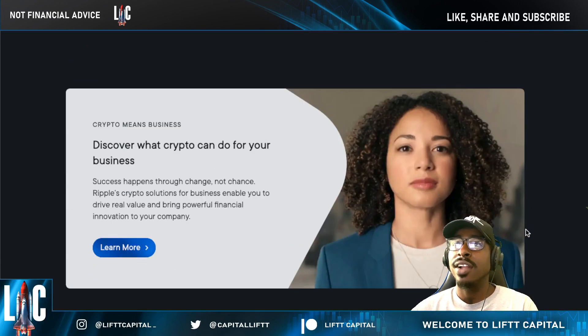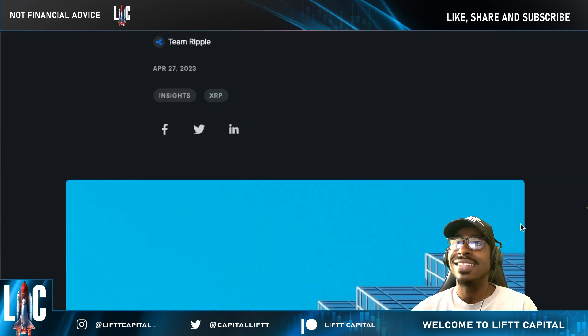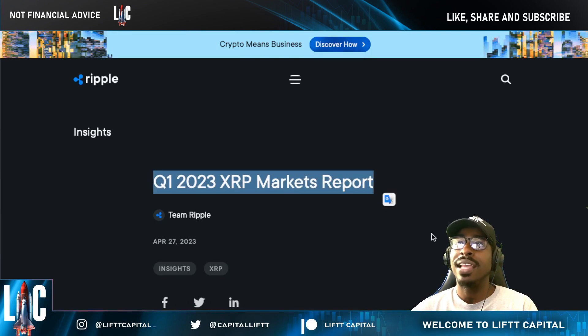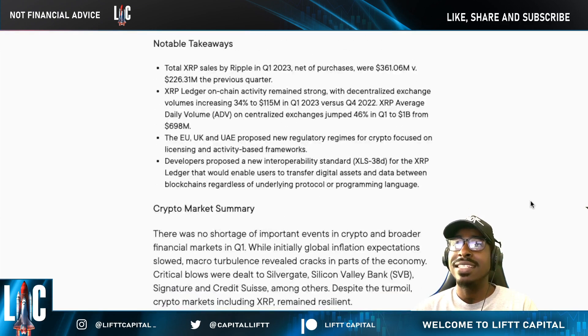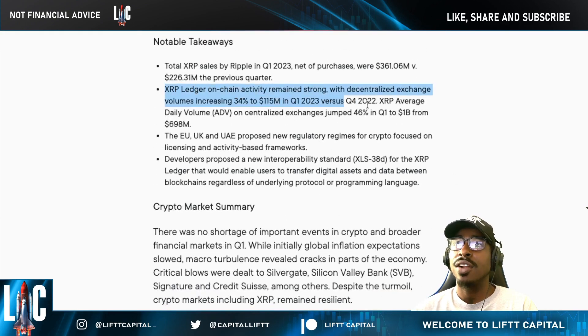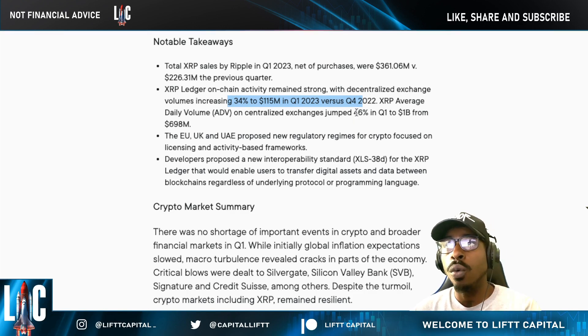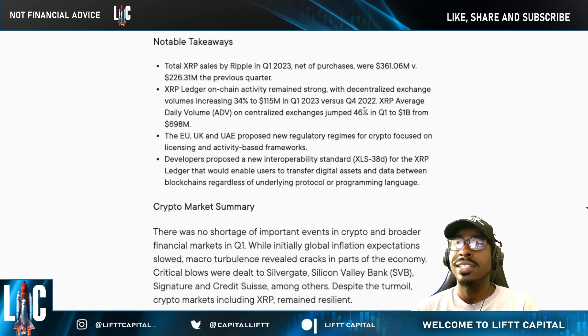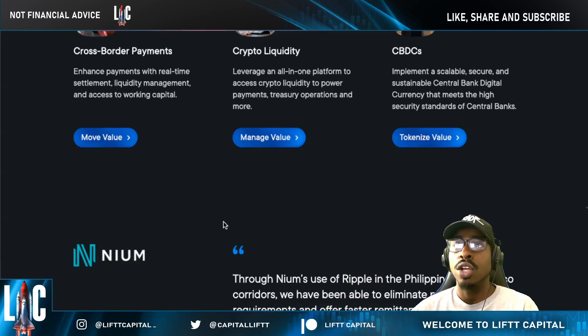Ripple is providing crypto solutions for fintechs, businesses, and governments — Ripple continues to shine, and your XRP has a place in that. Don't let the haters make you think XRP has nothing to do with it. Ripple put out an XRP markets report showing the XRPL remains strong, with decentralized exchange volume increasing 34 percent between Q1 2023 and Q4 2022. The average daily volume has boosted by 46 percent — it's growing, regardless of any price suppression.